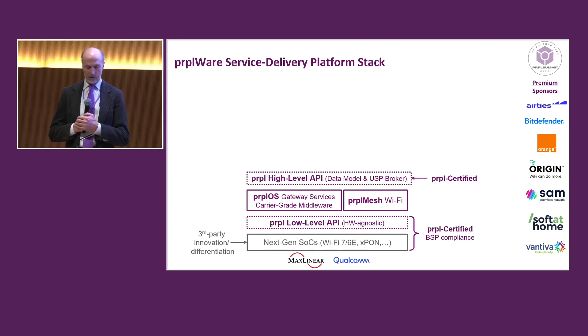Then on top of the middleware, we have the high-level API. This is based around USP and the data model. This is a very important part of Purple — you'll see why as we build this stack further.